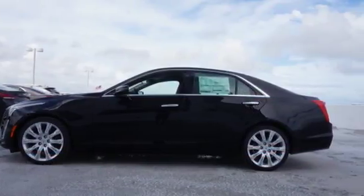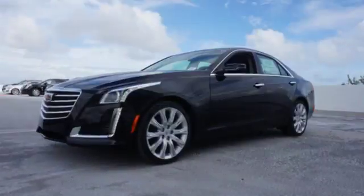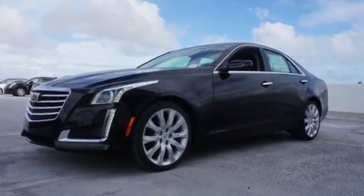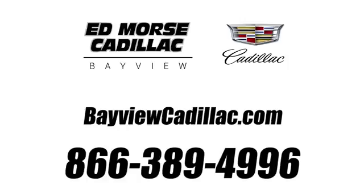There's no better example of luxury than this CTS. Stop in and take it for a test drive today. Call us today at 1-866-389-4996.